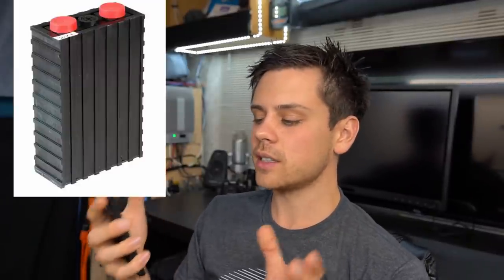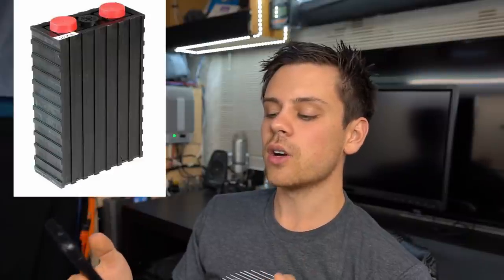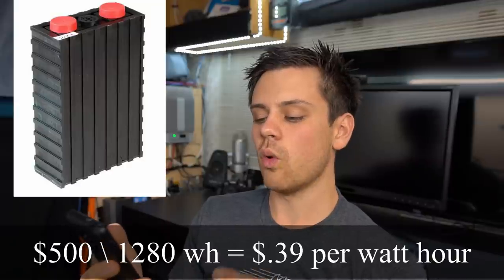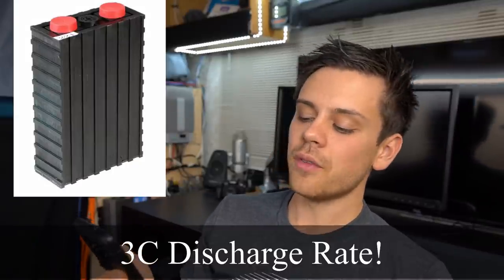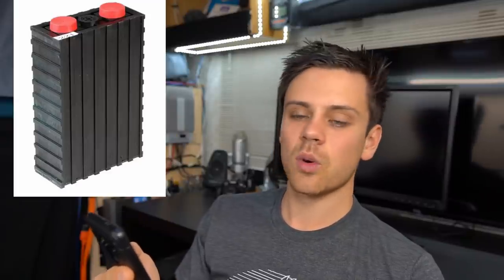If you buy Senopoly cells brand new from a distributor, it will cost $500 for 1,280 watt-hours, which boils down to 39 cents per watt-hour. They have a max discharge rate of 3C and a one-year warranty from the distributor. I could not find any information on Senopoly's warranty on their website — they're a Chinese company and I could not find any warranty at all.